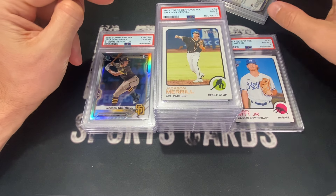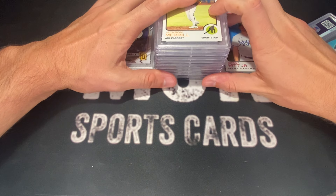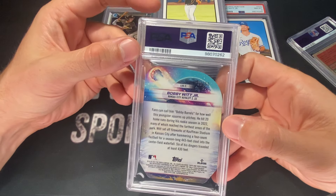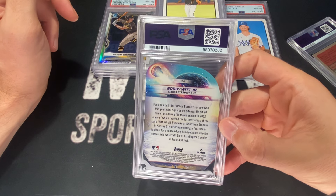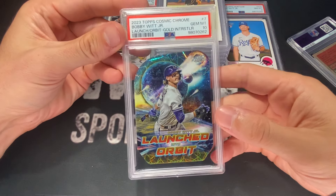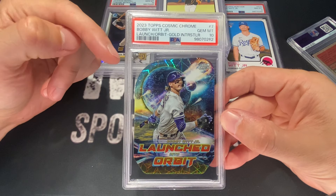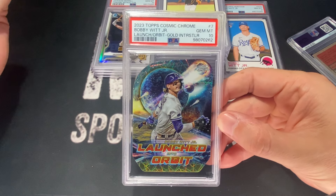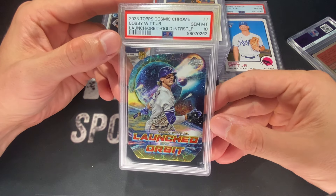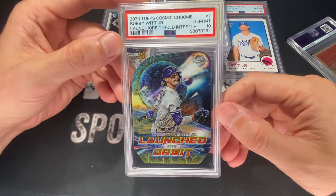The next two cards were the winners in the bunch — probably my two favorite cards in this order along with the Shohei 10. This one is probably my favorite: a 2023 Cosmic Bobby Witt, number 250, 23 out of 50. This one got a 10. And one thing I will say about PSA is that these new holders for the die-cut cards are really, really nice. I love how this looks. PSA, great job — awesome holders on the die-cut cards. Very happy with that.